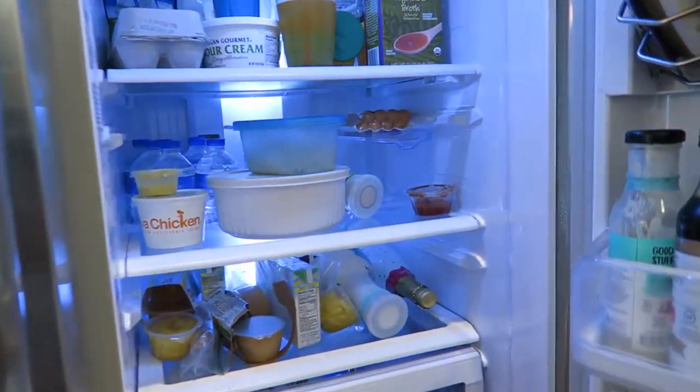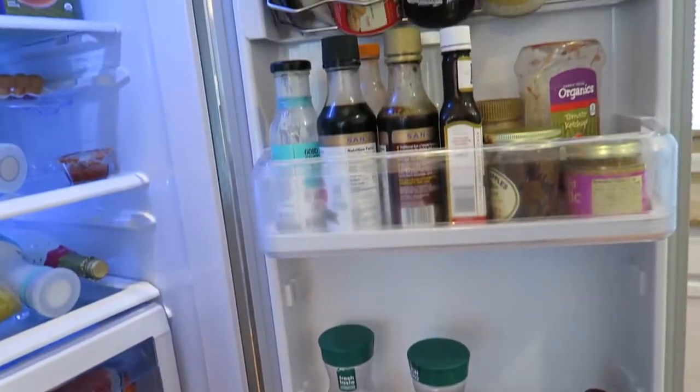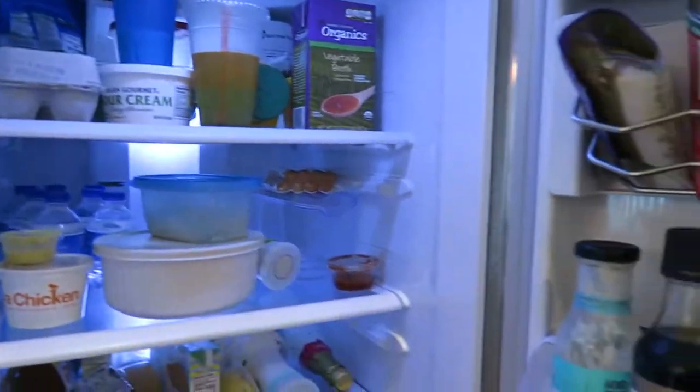I'm really not even sure where to start — I'll just give you all an overall view of what's in here and then go shelf by shelf to highlight some things.